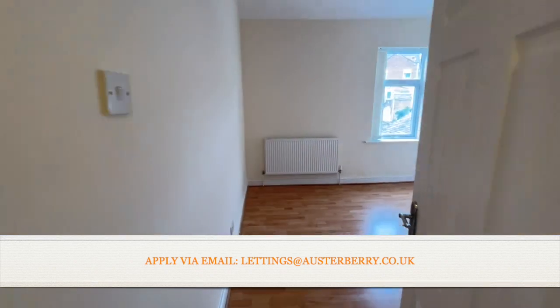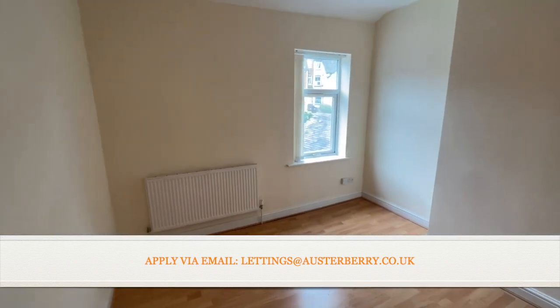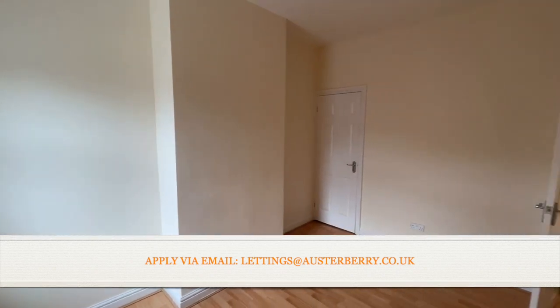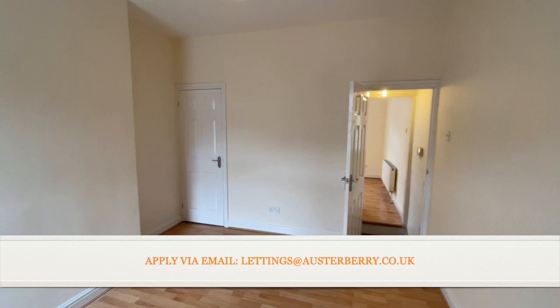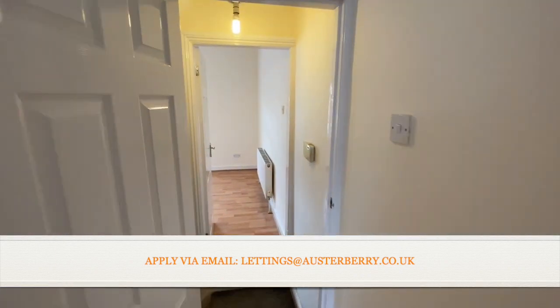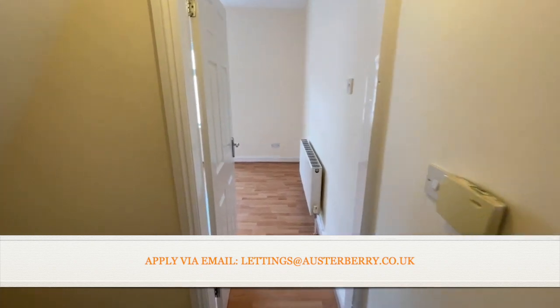Last but not least, the rear bedroom — arguably a little bit bigger in fact. Again freshly decorated with useful storage space over the stairs. That concludes our tour of 33 Stubbs Gate in Newcastle. Please contact our lettings team to apply now.